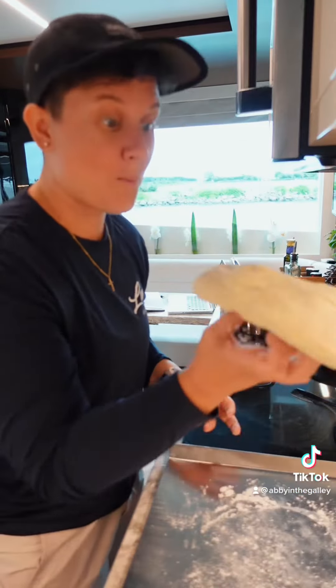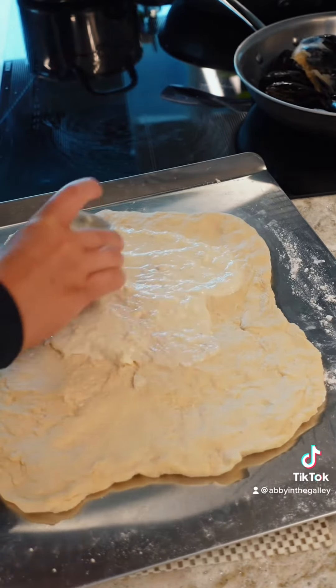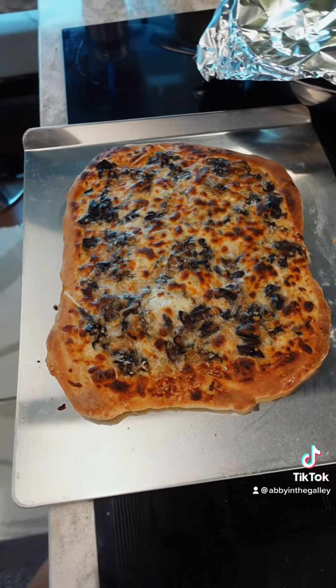I cut and sauteed my mushrooms and then shaped out my pizza dough. I'm using the bechamel sauce as the base, spreading on those sauteed mushrooms, and then topping with mozzarella and parm. I'm also making two types of mussels.